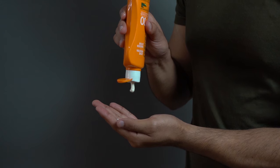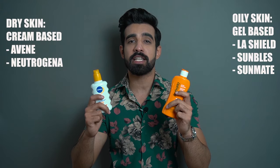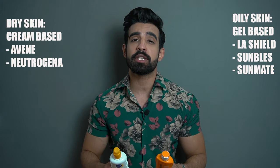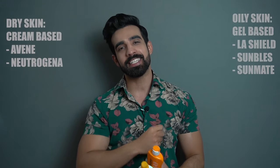A layer of sunscreen is a must. For oily skin there is a specific sunscreen, and for dry skin there is another. There is a link in the description where you can find a previous video about sunscreen options.